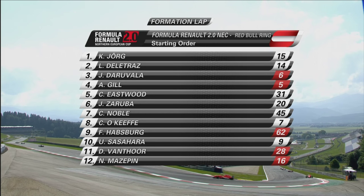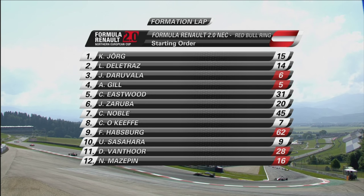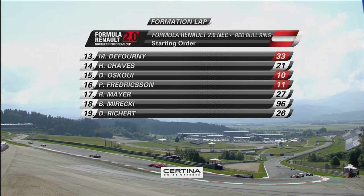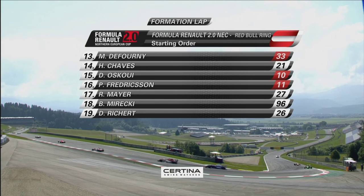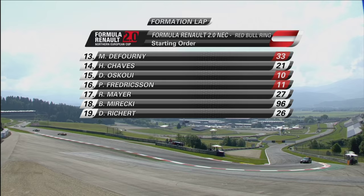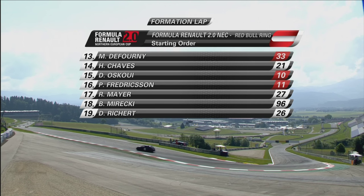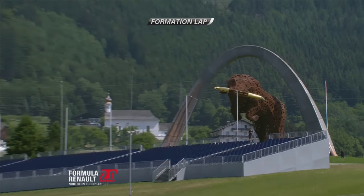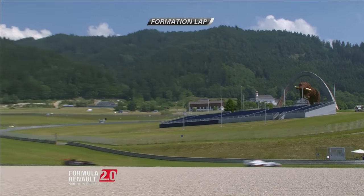Of course there is the Drivers' Championship, there's also the Rookies too. Some 18 nationalities represented here, eight rookies. The champion at the end of the season gets a test in Formula Renault 3.5 and also free entry into the 2-litre Euro Cup. We're here at the Red Bull Ring with Spa, Assen, Nürburgring, Hockenheim still to come. The tenth season of this Formula Renault 2-litre Northern European Cup, and six drivers who took part in this have gone on to take part in Formula 1.